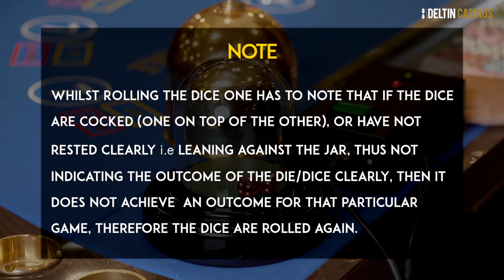Whilst rolling dice, one has to note that if the dice are cocked or have not rested clearly — that is, leaning against the jar — thus not indicating the outcome of the dice clearly, then it does not achieve an outcome for that particular game. Therefore, the dice are rolled again.